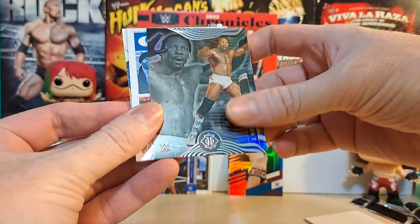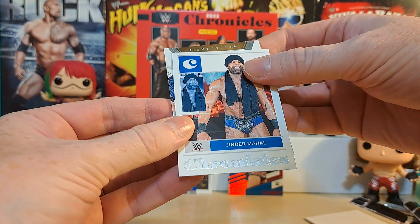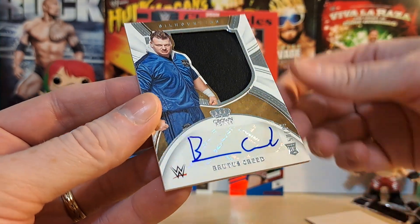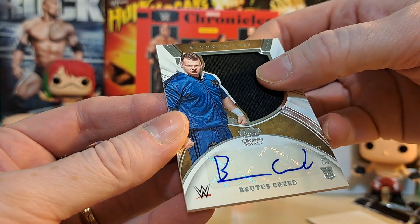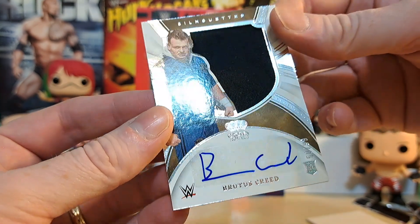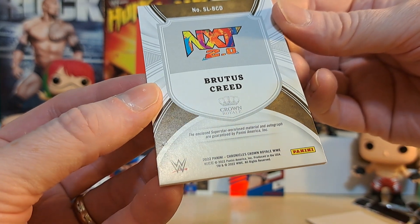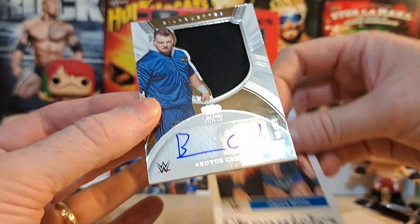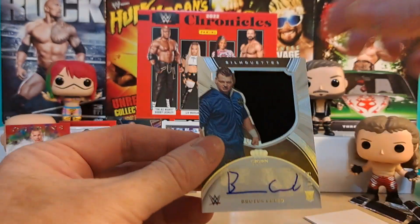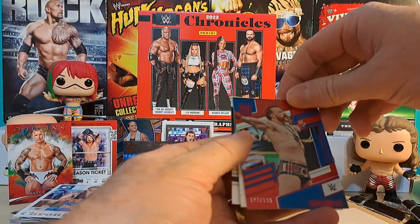We've got a Booker T on the back and a Jinder Mahal Chronicles covering a Silhouettes card. What's a Silhouettes card? A Brutus Creed - that's a really big Crown Royale. Brutus Creed Crown Royale - it's a Crown Royale sticker auto. That is an awful autograph - look at that, looks like a three-year-old wrote it for him. He's a good wrestler, I'm not going to completely complain, but that auto looks like it was written by a two-year-old.